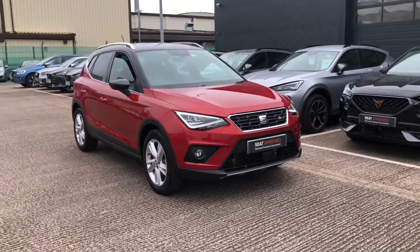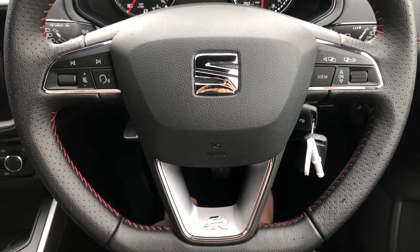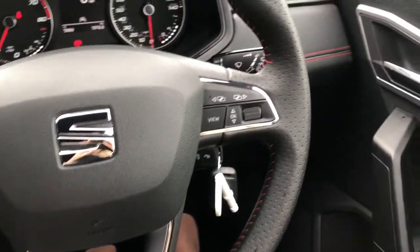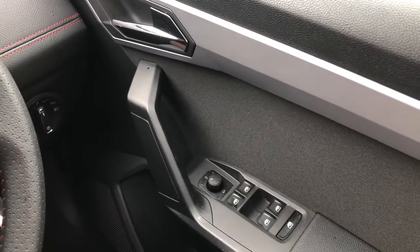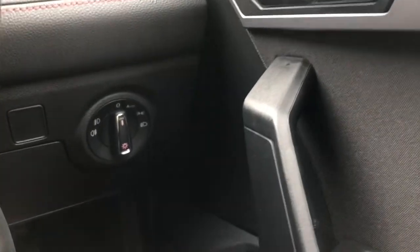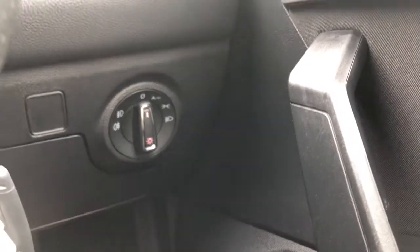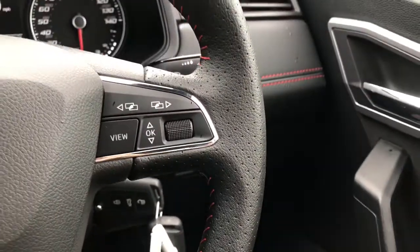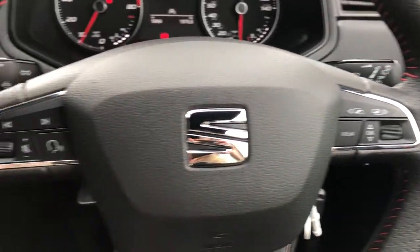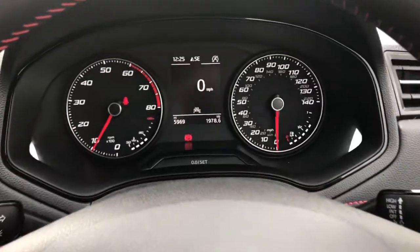Here is a close-up of the black leather flat-based steering wheel with the FR design. We have the red bespoke trim, fully electric window switches all the way around, and the headlight controls. The vehicle comes with a multi-functional steering wheel, meaning the driver can easily adjust the display in front without taking their hands off the wheel.